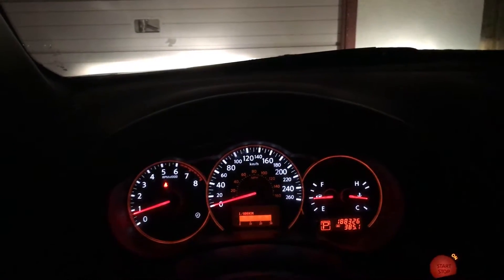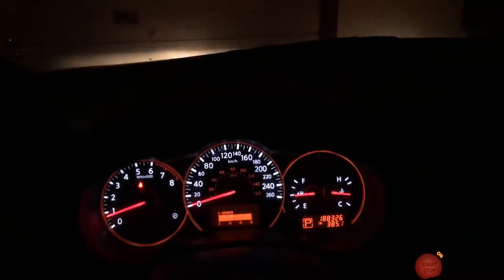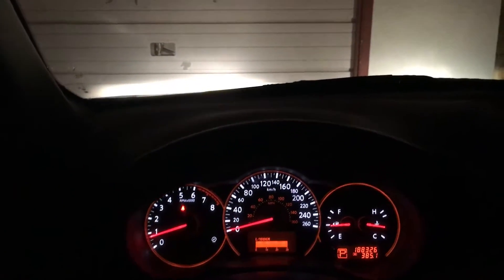What happens is that people think their headlights are actually on low beams, when in reality what happened is that they pushed the high beam stalk — like this — and that's high beams. Then they turn the dial or switch here, thinking that's their low beams and that's it.